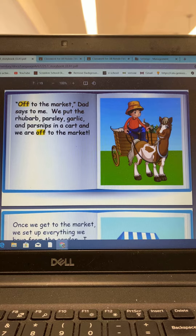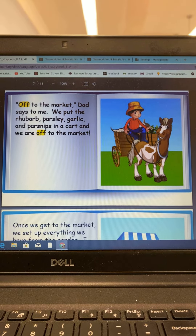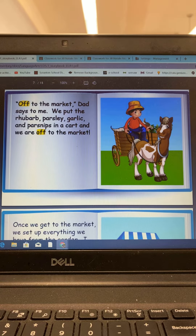Off to the market, dad says to me. We put the rhubarb, parsley, garlic, and parsnips in a cart and we are off to the market.